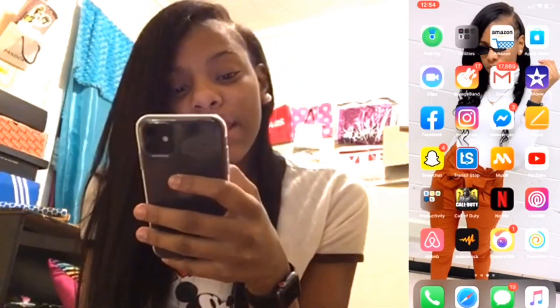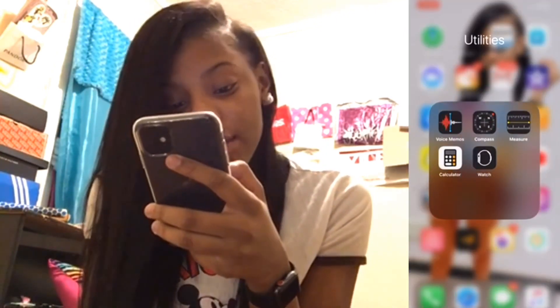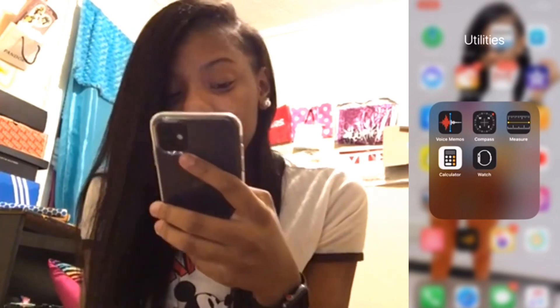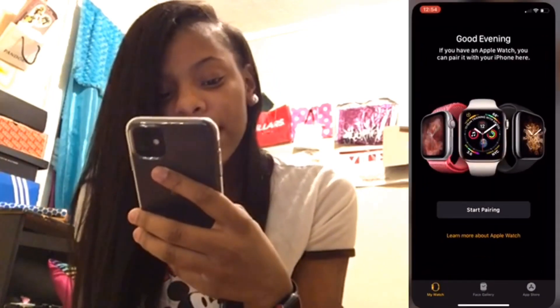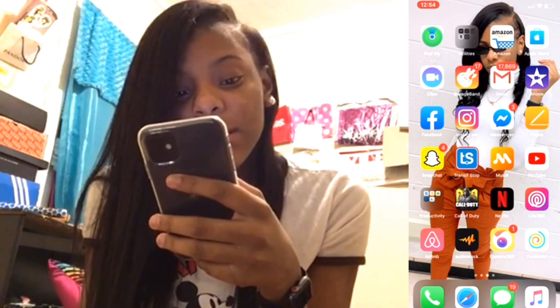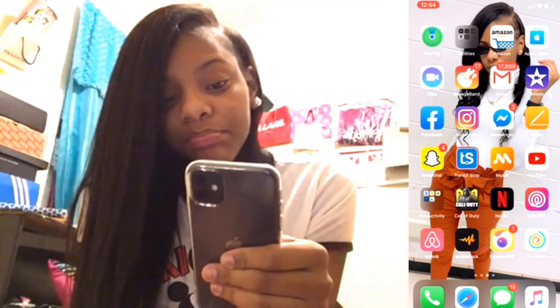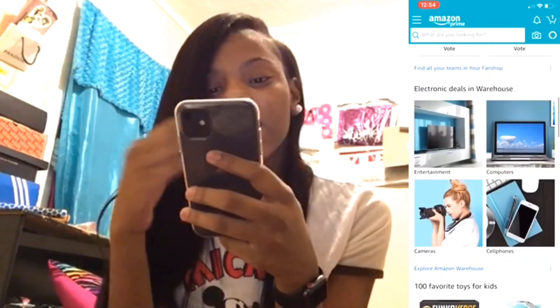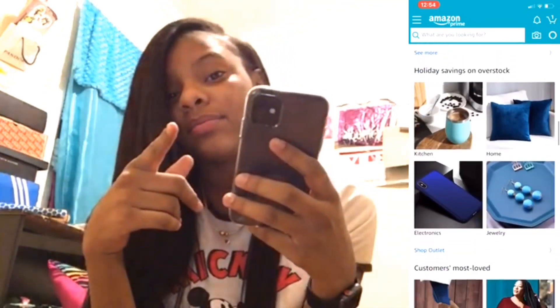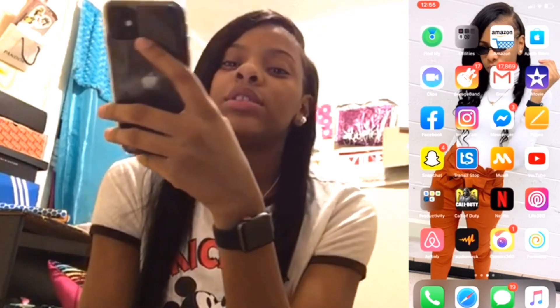On the next page we've got Find My iPhone in a folder, then Voice Memos, Compass, Measure, Calculator, and Watch. The only thing I use in that folder is my Watch — I have to reconnect it back to this phone. We've got Amazon, App Store, Clips, GarageBand, Gmail, iMovie. Amazon is the best — it's so convenient, we find so much stuff on Amazon. iMovie is what I'm currently using to edit my videos.